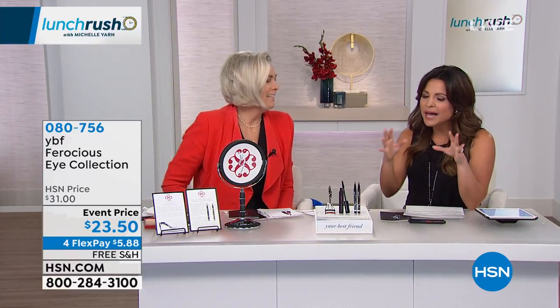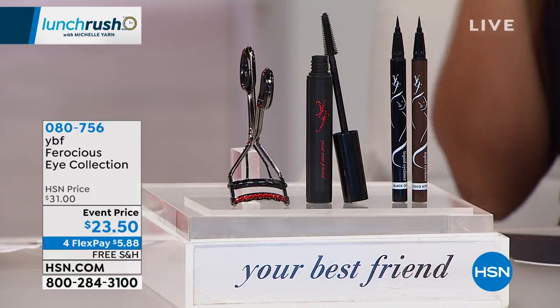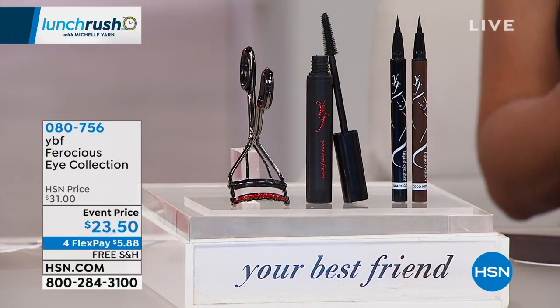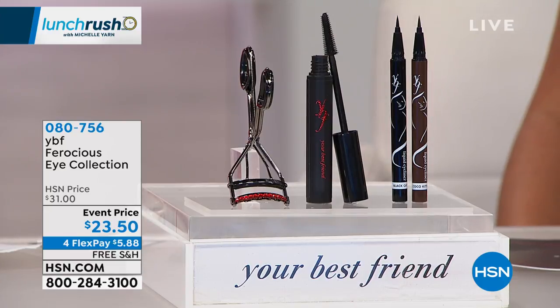You're all about empowering women and taking the tricks you learn in your time — quick fixes to give you the best look when it comes to your makeup, which is perfect for Lunch Rush, because we are all in a rush. Our life is all like that. I love your show every day. You are amazing. Thank you for bringing us the best of the best.